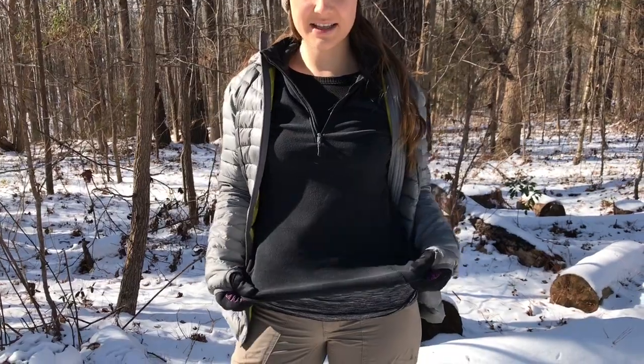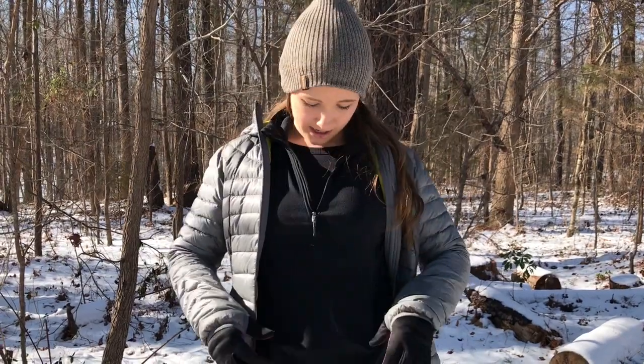Now I have my fleece layer. This is something that can be taken off or on as needed. If I'm hiking and I get really warm from moving, I might take it off to prevent moisture from gathering. But if it's really cold out and I'm not sweating as much, I'll definitely leave my fleece layer on. This is just a quarter zip, easy to throw on and off.